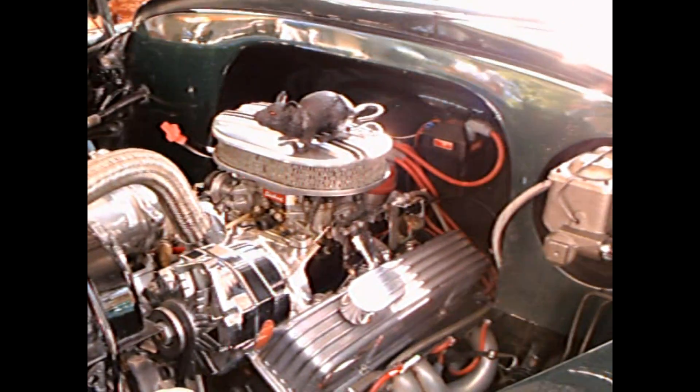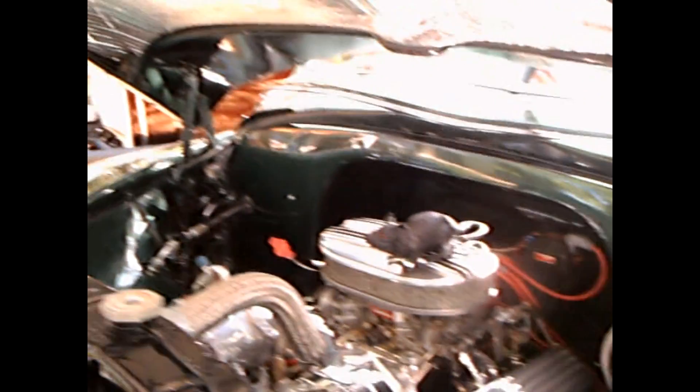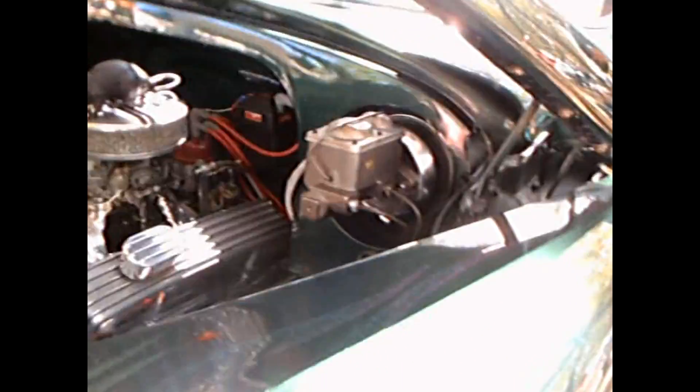It's a dark green metallic paint. Notice the rat on top of the air cleaner. And of course, there's a modified side view mirror. You can also see the slant back design, which is one of the neat features of the car. Notice the side exhaust.